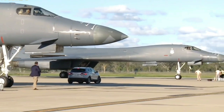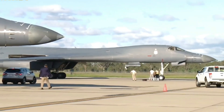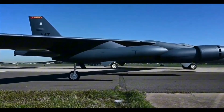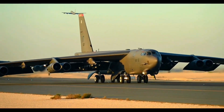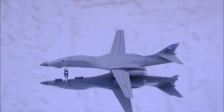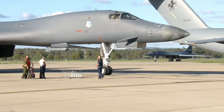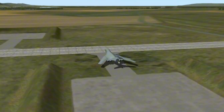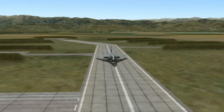The B-1 Lancer, first introduced in the 1980s, was originally developed during the Cold War to replace the aging B-52 Stratofortress. Designed to be a supersonic, long-range bomber capable of carrying both nuclear and conventional weapons, the B-1 was built to penetrate enemy defenses and deliver devastating payloads deep into hostile territory.